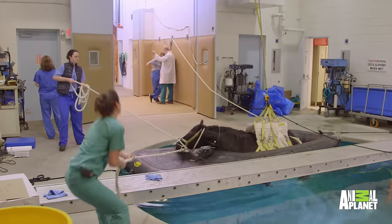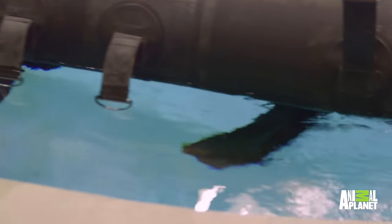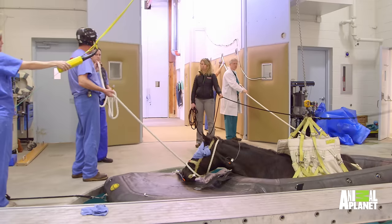The average time that the horse is in the pool is probably about an hour, but the horses tell you when it's time to come out of the pool. They start to move their head, and when they start to really try to move their legs, that's usually the time to get the horse out of the pool.